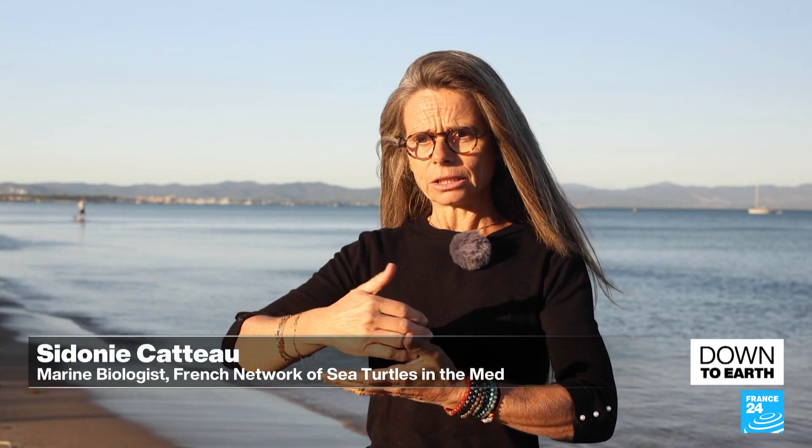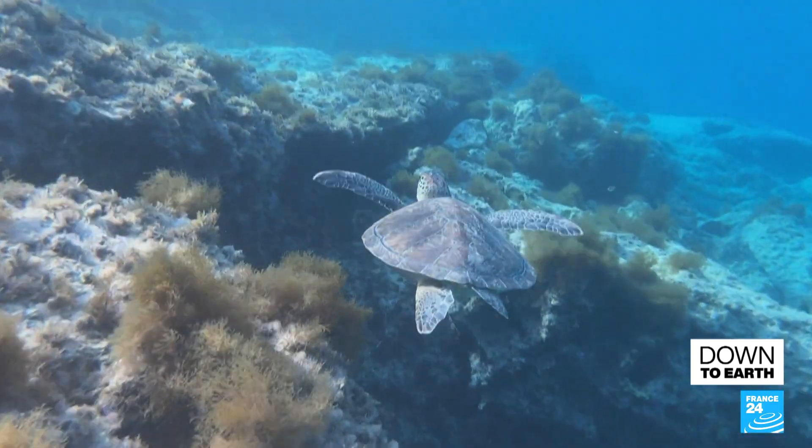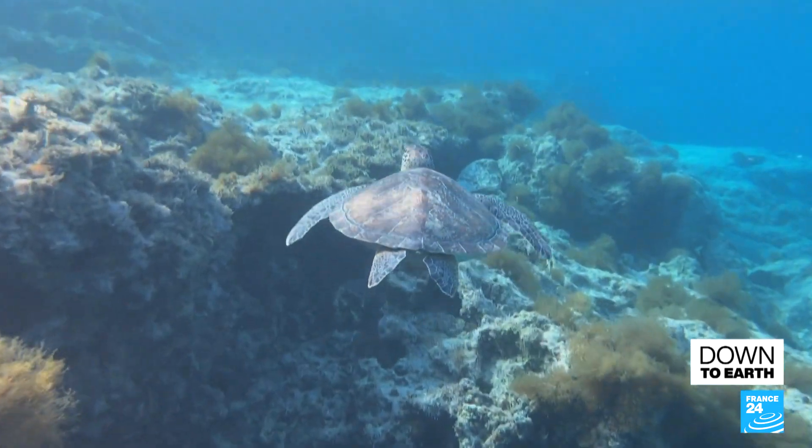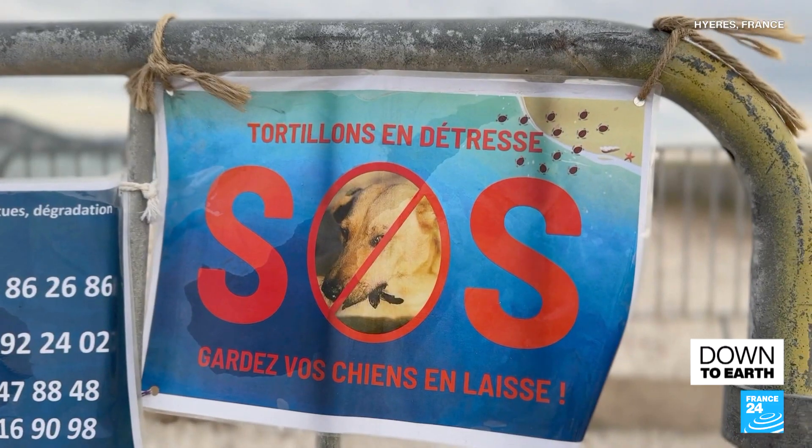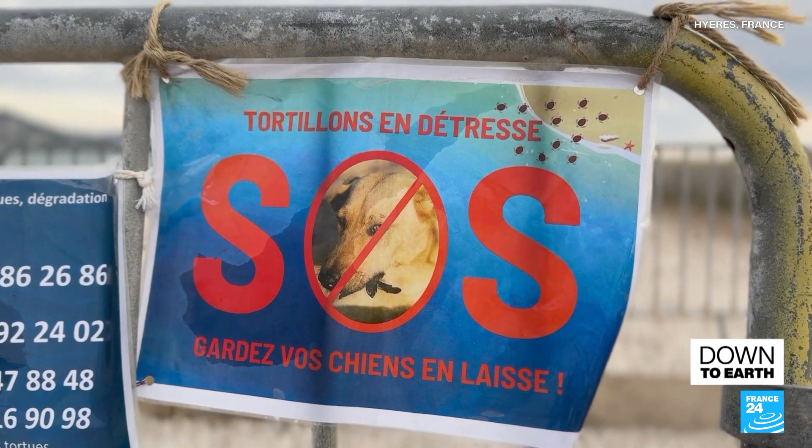Spain and Italy have seen the same phenomenon. Scientists think turtles are testing new sites to lay their eggs further north — calling them explorer species. This new phenomenon has forced French authorities to adapt.